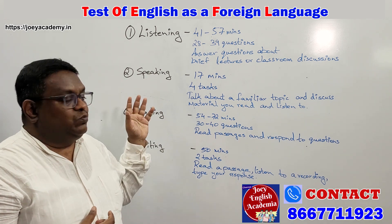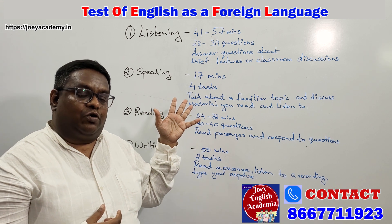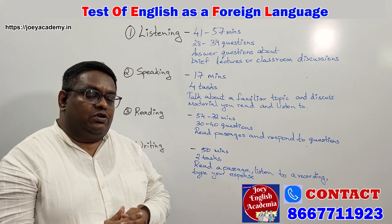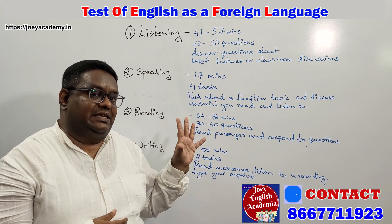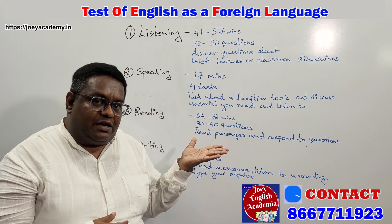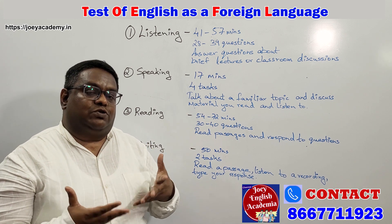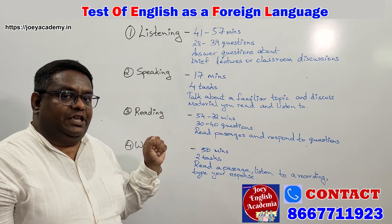The second skill set would be on your speaking skills. This would be for an overall 17 minutes, and here you will have four tasks. We would be preparing you to ensure that you do not face any difficulties overcoming these four tasks, and here you will have to talk about familiar topics that we will also discuss during our training program.